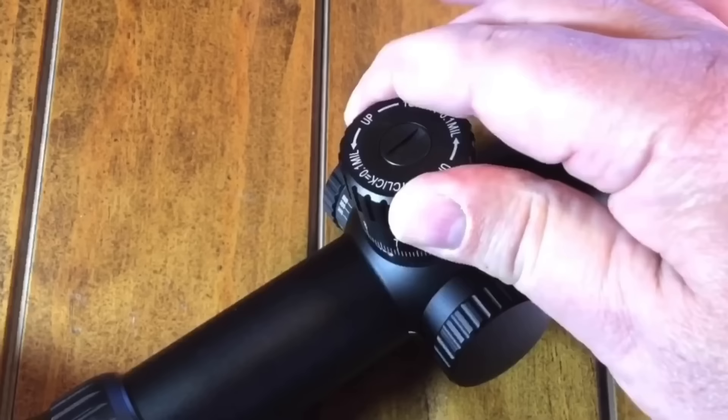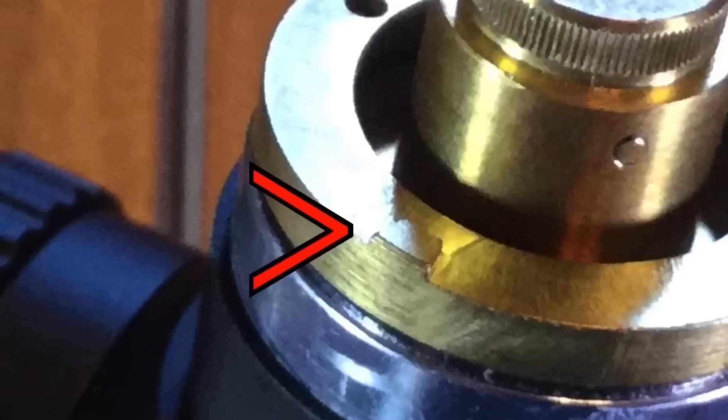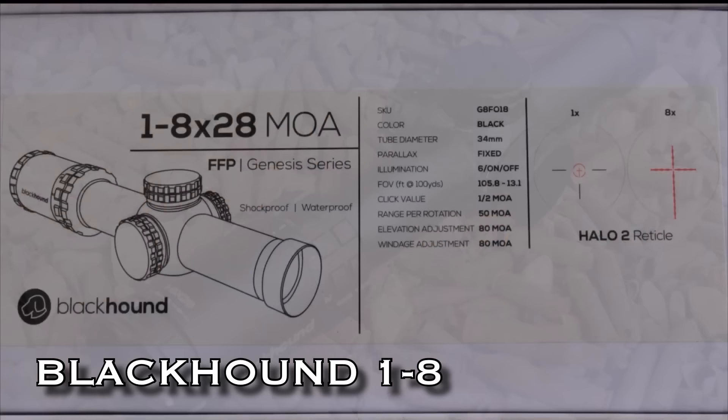I'll admit it, I'm a huge fan of Athlon, but their Midas TAC 5-25x56, in my humble opinion, is their home run swing. This thing is a great freaking scope in every conceivable way. For just over a thousand dollars, you get features that you won't see in other scopes for under $1,500. Athlon killed it with this.